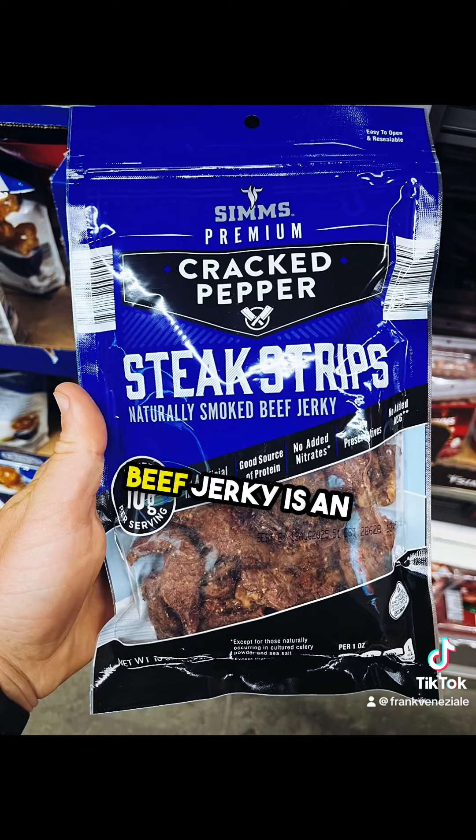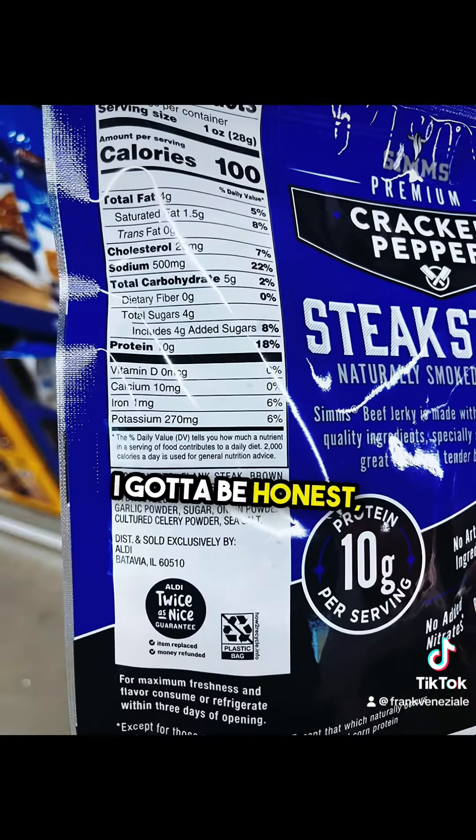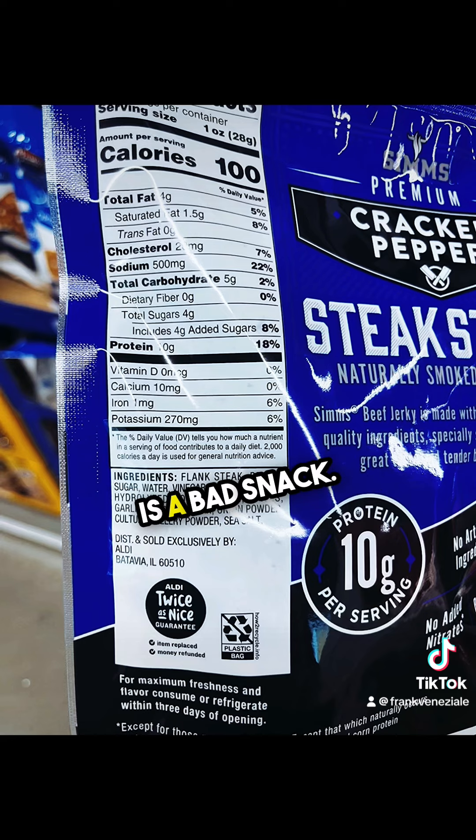Next, we got some beef jerky. Beef jerky is an awesome high protein snack on the go. I got to be honest, I've never seen hydrolyzed corn protein — no idea what that is. It does have some added sugar in the ingredients as well. But hey, if you're in a pinch, I don't think this is a bad snack.